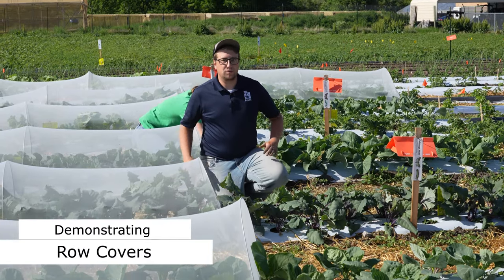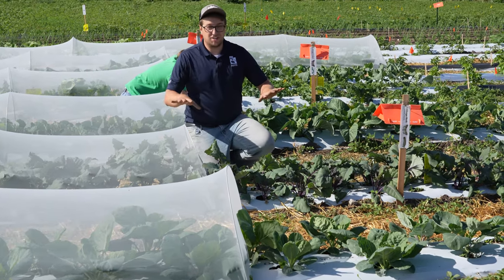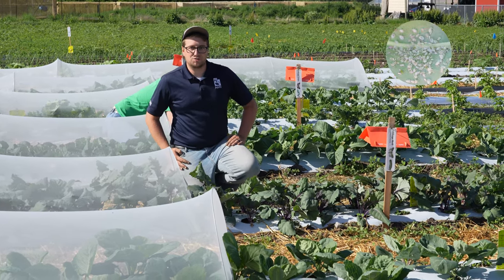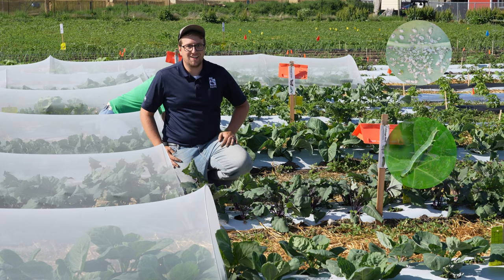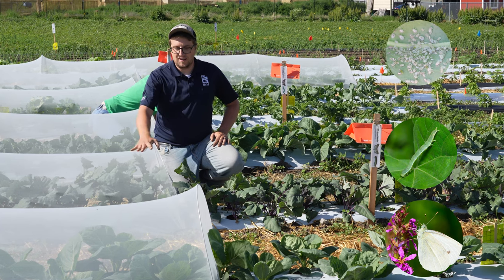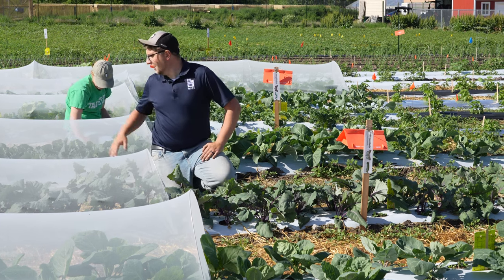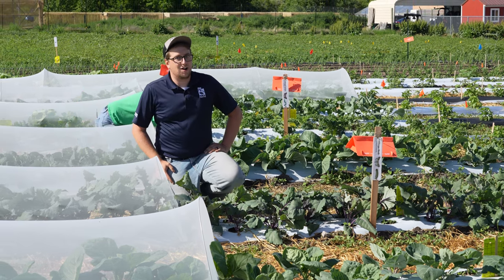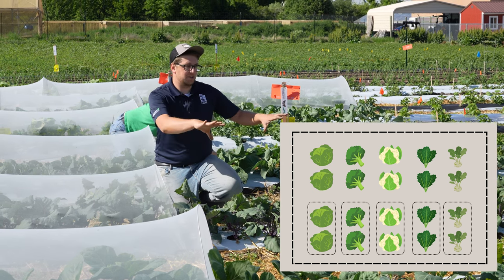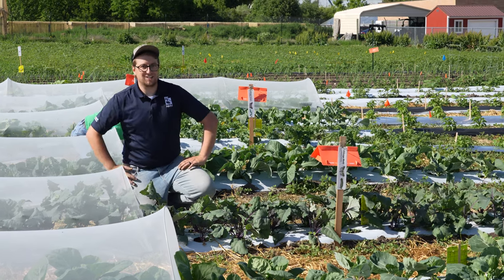Row covers are a really effective way to physically exclude different pests from accessing our crops. Brassicas are one of the most susceptible crops to different pests like cabbage aphids, cabbage loopers, cabbage whites, and a lot of different pests. In this trial we're looking at using insect netting to exclude those types of pests from our brussels sprouts, kohlrabi, kale, broccoli, cauliflower, and cabbage. We have half of those covered and half of them exposed, so we're going to look at different pest counts and the overall quality and yield of our plants.